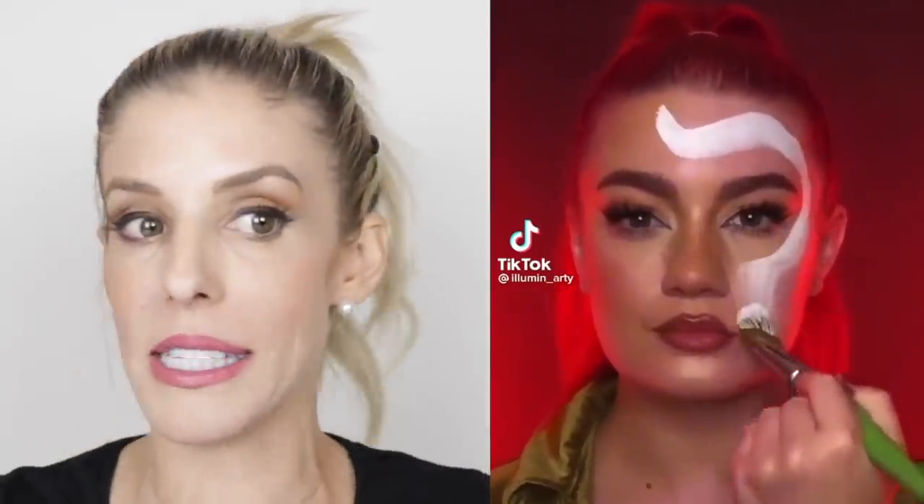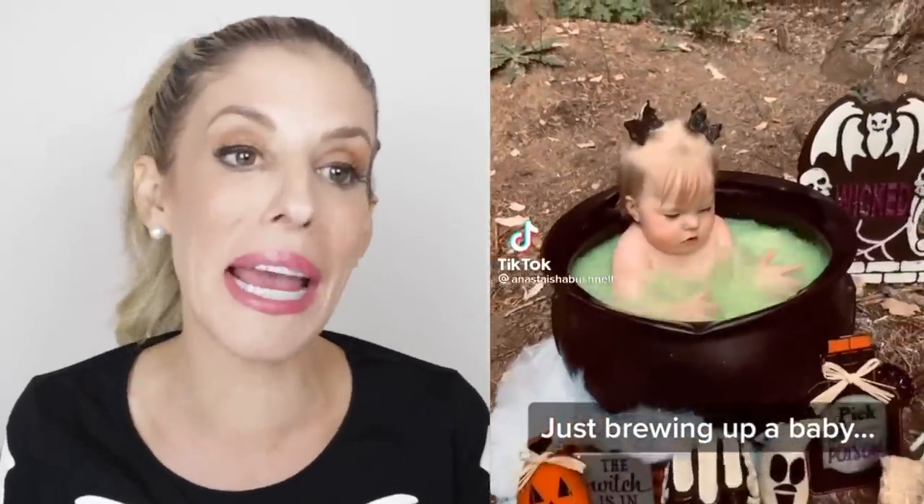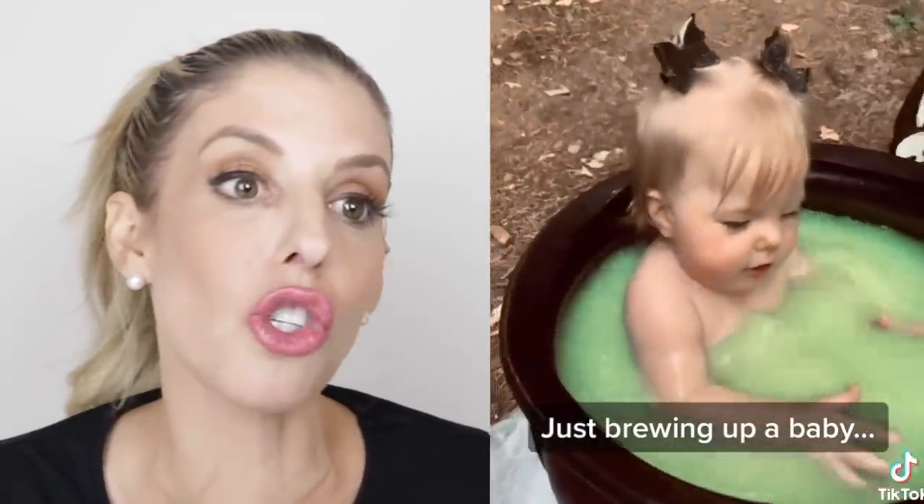Make sure you're commenting which TikTok had the best DIY Halloween costume. What's she doing? She's painting. This looks like a disaster for me. That is the craziest DIY. Don't try that at home — just brewing up a baby.